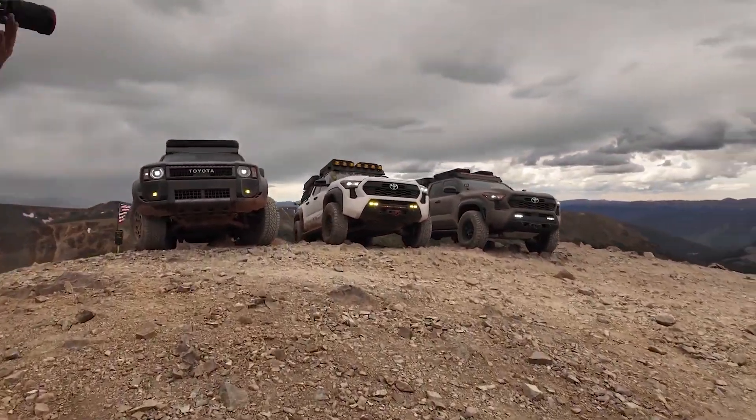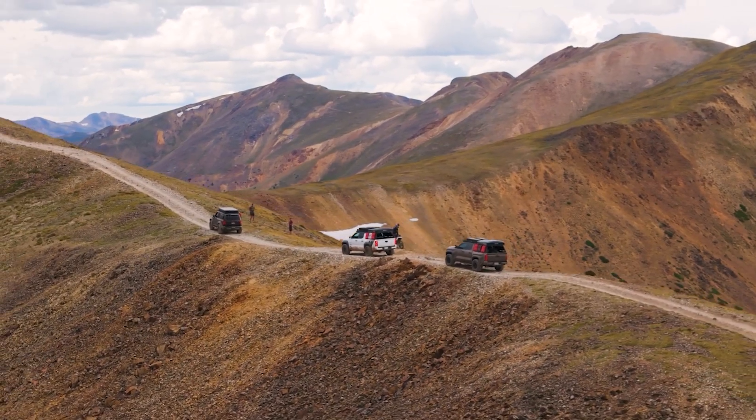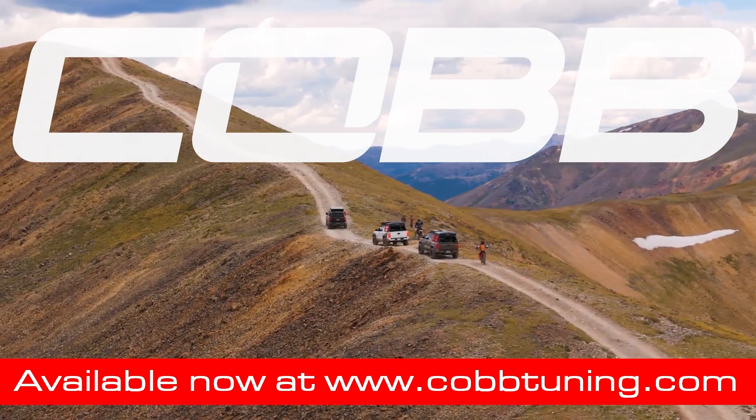We are stoked to be working on this newest generation of Toyota trucks, unlocking their potential, and officially joining the Toyota truck community. Stay tuned for future developments and head on over to cobbtuning.com to see what's in store for your truck today.